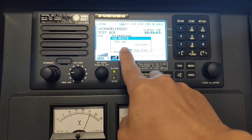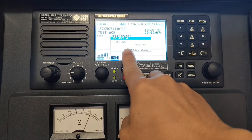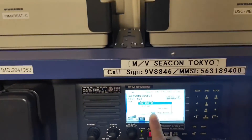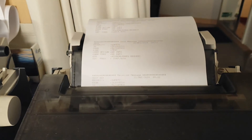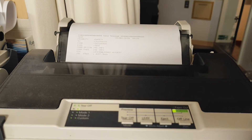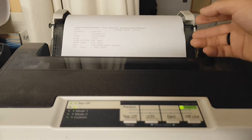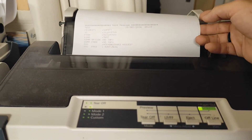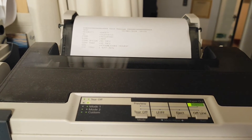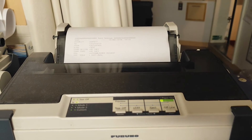You can see that I have already received the acknowledgement from them. As you can see, I have just finished testing for the MF/HF. So now I have to save this to the file and record it into the GMDSS logbook. So now I will try to test for the VHF.